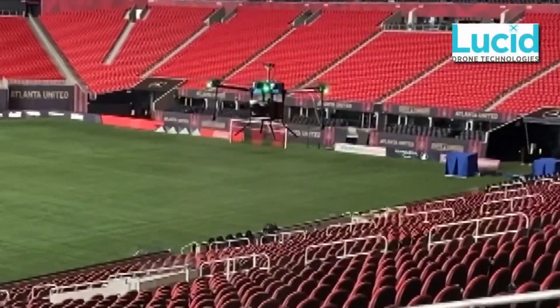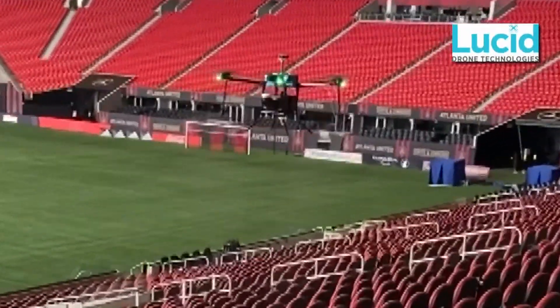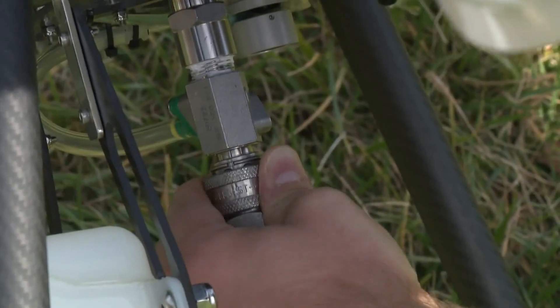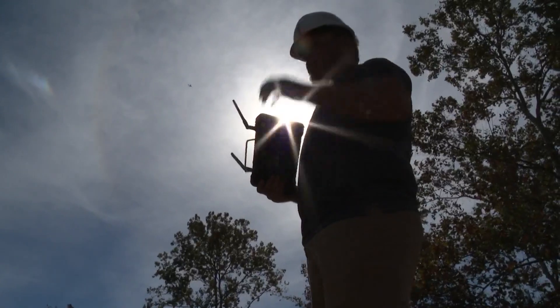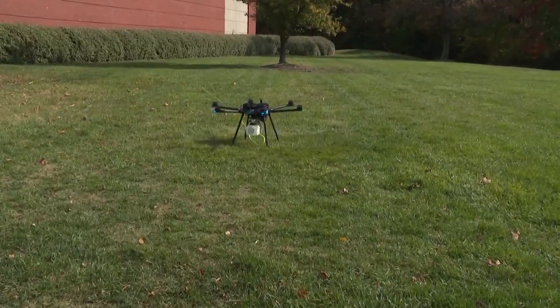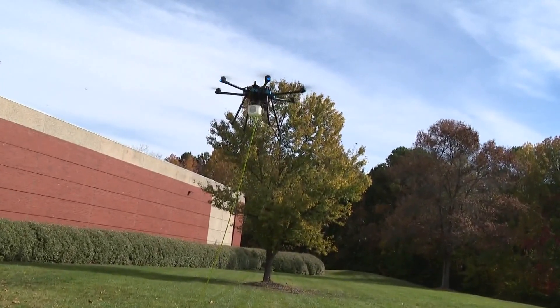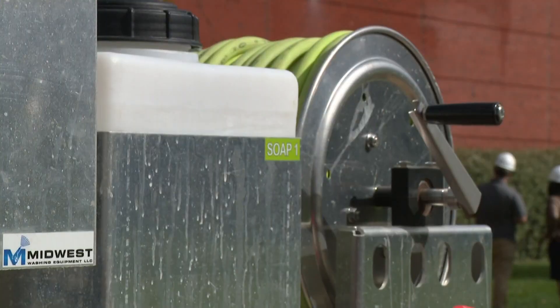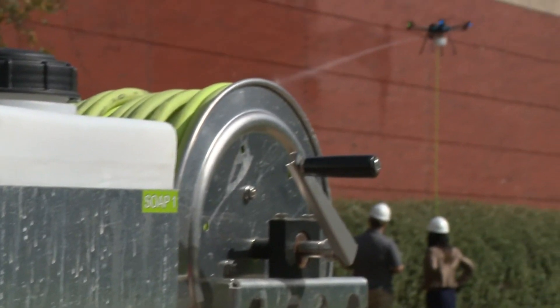And they said, hey, we know you build drones that are capable of doing these purpose-built tasks like cleaning. Do you think you could disinfect seats? You know it's armed, and you can take off. Asher says the easiest way to think about it is a drone tethered by a hose to a cleaning system.